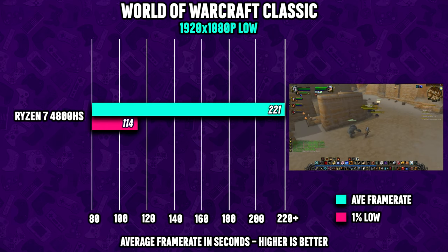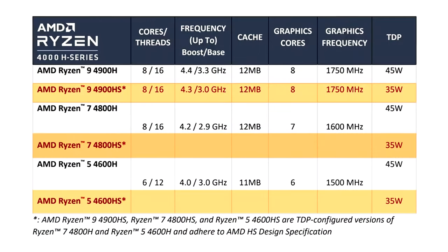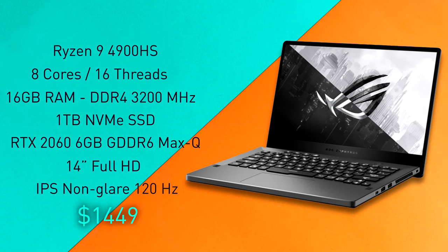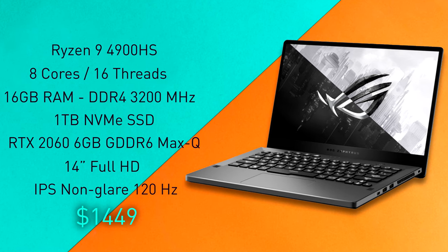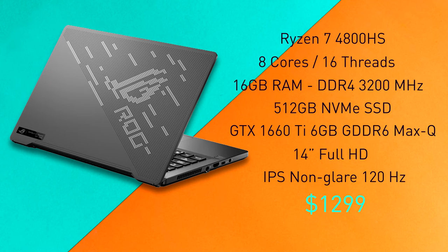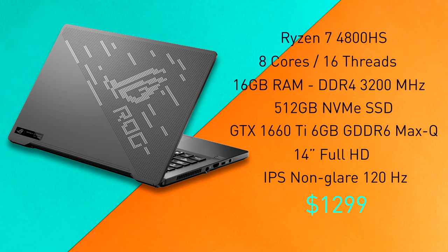The Zephyrus G14 comes in at least four different configurations. The cheapest one starts at just over $1,000 and comes with the Ryzen 5 4600H and a GTX 1650 Ti. The flagship comes equipped with an 8-core Ryzen 9 4900HS coupled with an RTX 2060 Max-Q. And in the middle we find the machine I'm testing today — a Ryzen 7 4800H processor and a GTX 1660 Ti Max-Q.